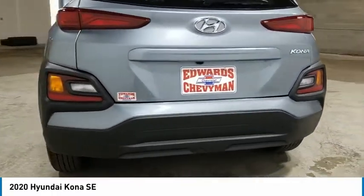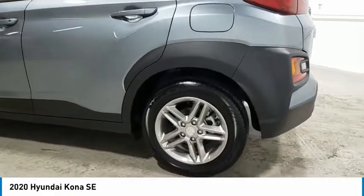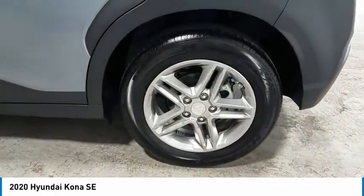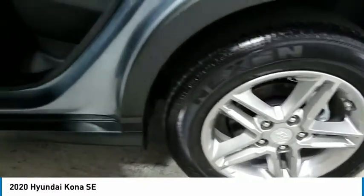Here are some of this vehicle's great options: aluminum wheels, traction control, daytime running lights, remote keyless entry, FWD, headlights auto off, mirror memory, security system, cruise control, trip computer.